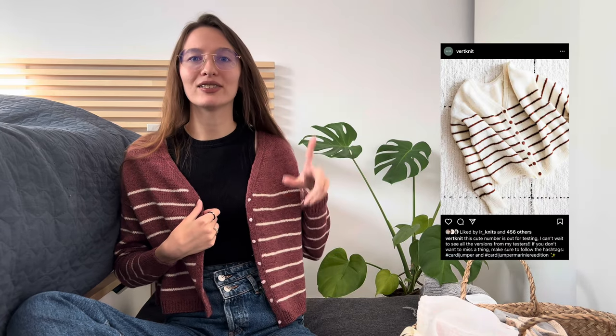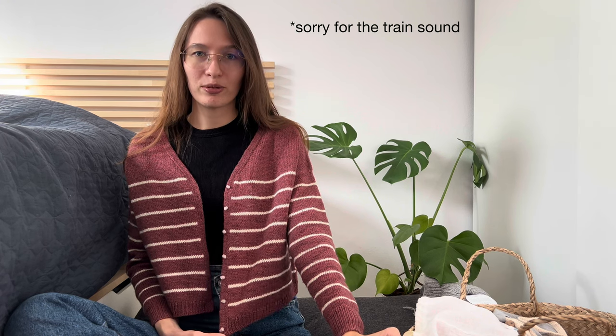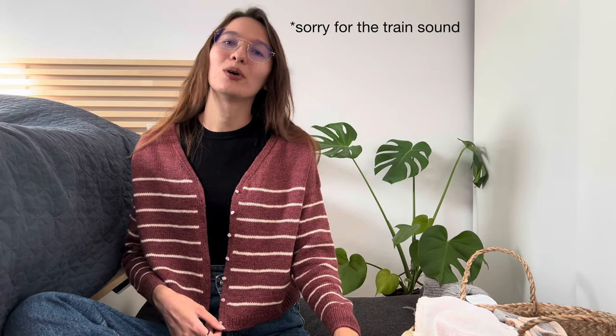The first object I want to show you is what I'm wearing right now — my finished test knit. This is my Cardi Jumper by Work Knit. It's a v-neck boxy fit cardigan with buttons and stripes. She updated her previous Cardi Jumper with this marinara version, which features stripes, a boxier fit, a double knitted button band, and changed cuffs and gauge.